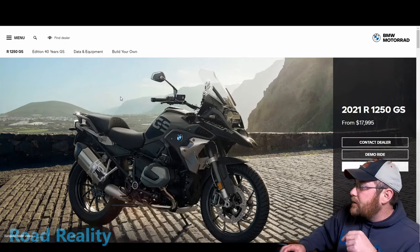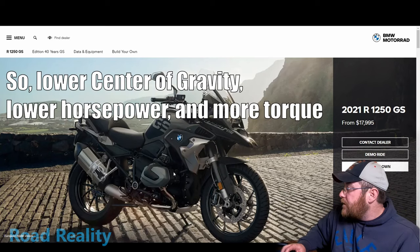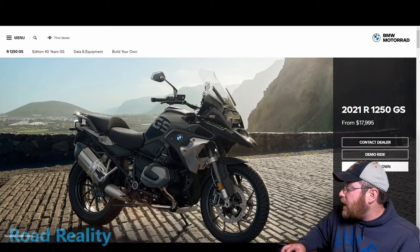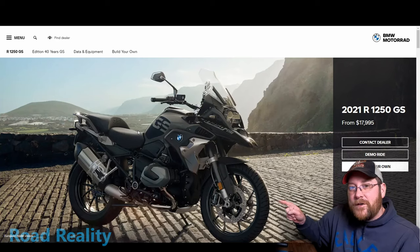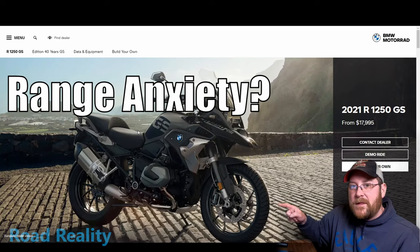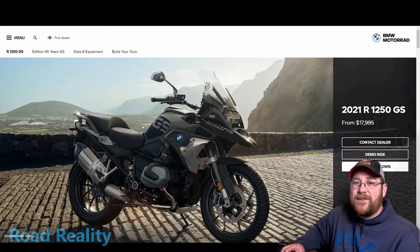The BMW R1250 GS is a proven adventure bike. We know that the BMW costs around $18,500 to start. This bike has ABS brakes and all the traction control and rider aids, and an adjustable windshield, all of which is expected to be on the Harley. It has seven and a half inches of travel in the front and 7.9 in the back. The seat height is pretty high at 33 and a half inches, but you can get a factory lower suspension that brings it to 31 and a half inches — good for short guys like me, even though I'll still never flat-foot this bike. This bike has a 5.2-gallon gas tank, and Harley's going to have to beat that.